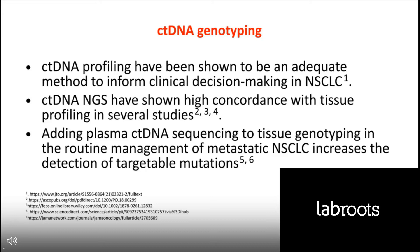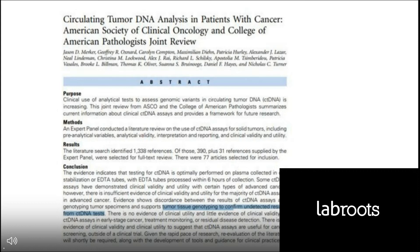ctDNA profiling has been shown to be an adequate method to inform clinical decision-making, especially in non-small cell lung cancer, as ctDNA NGS profiling has been shown to be highly concordant with tissue NGS profiling. What is more important is that adding plasma ctDNA sequencing to tissue genotyping in the clinical setting would increase the detection of targetable mutations and therefore expand the possibility for targeted therapy. If we don't find any mutation in the plasma, we should try to genotype the tumor tissue to confirm results.